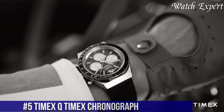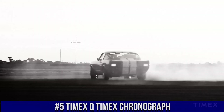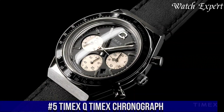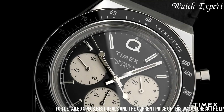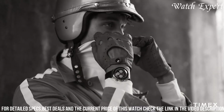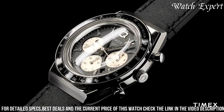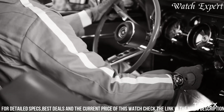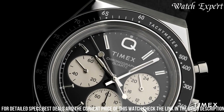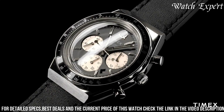Number 5. Timex Q Timex Chronograph — a timeless icon that merges vintage aesthetics with modern functionality. This watch embodies Timex's commitment to tradition and innovation. The Q Timex Chronograph features a distinctive retro design with a bold chronograph dial, reflecting Timex's emphasis on nostalgia and performance. Its quartz movement ensures accurate timekeeping, while the chronograph function adds practicality. With its stainless steel case and durable acrylic crystal, it balances durability with style.